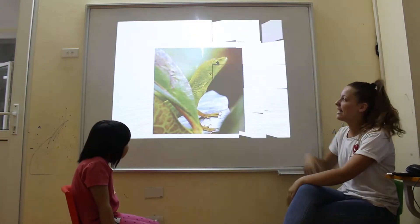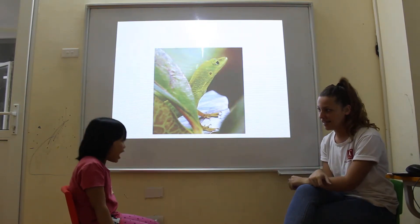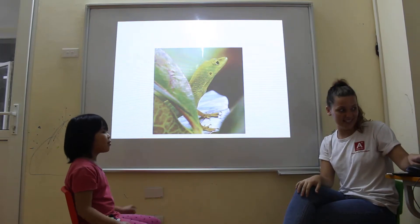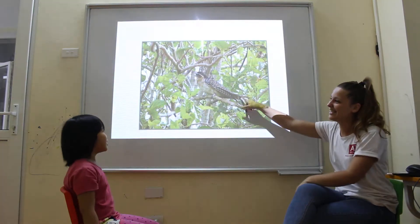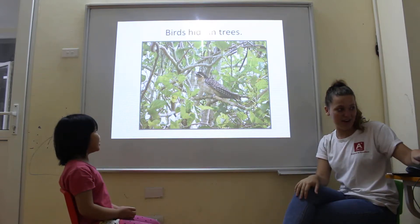And can you tell me what is this? It's a lizard. And where do lizards hide? It's a hive. And then a leaf. Yes, very good. And what is this? It's a bird's hive in the trees. Yes, in the trees. Very good.